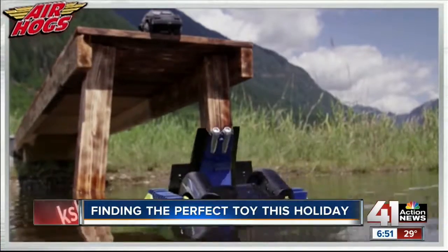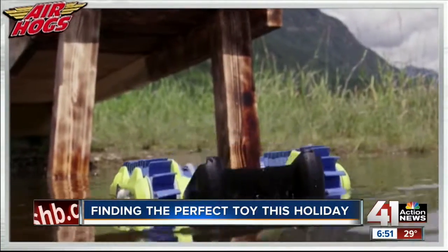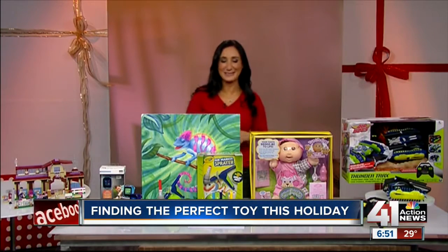It transforms from an above-ground tank with a cool look and bold presence to — guess what — a high-performance aquatic boat. Yes, it can go in the water. And with a 200-foot range, we're going to have a lot of fun with that item.